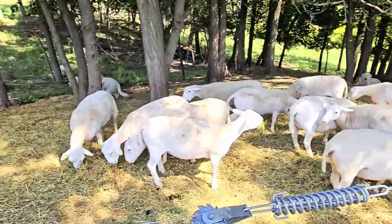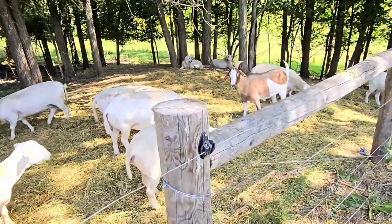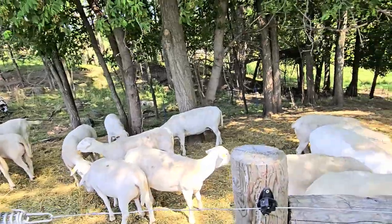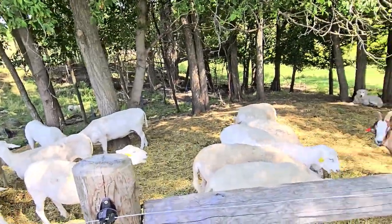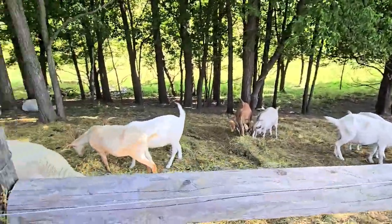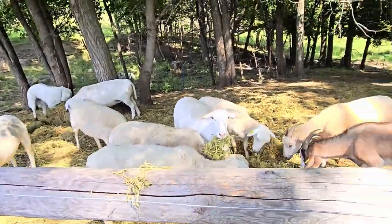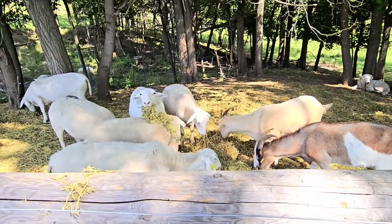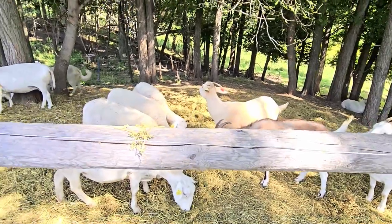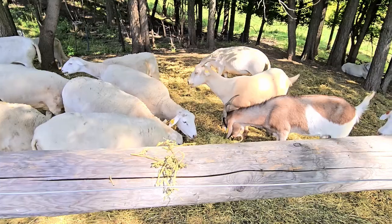Down here with the does and the white Dorper ewes, we put the hay out in multiple small piles. Sheep up there — Lamborghini and his ewes — we put it in two or three major piles. They get along, but the goats down here are kind of separated into their own group and pretty much the sheep are over here. The goats get a little bossy with the hay, so you've got to make sure there's multiple piles so everybody can get in and get their share. Just got to give them plenty of space so the goats don't beat up on the sheep.